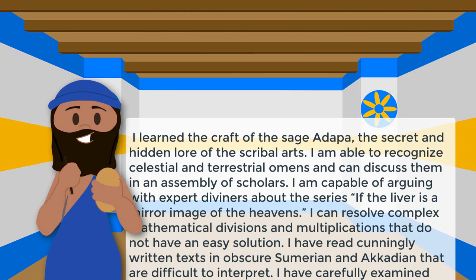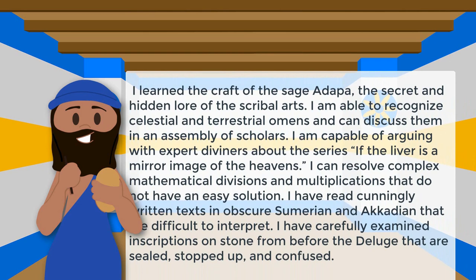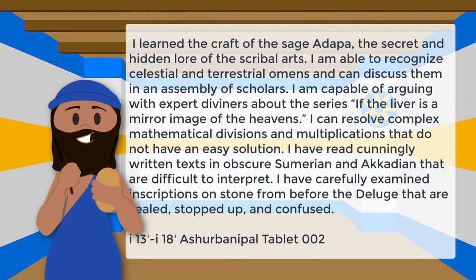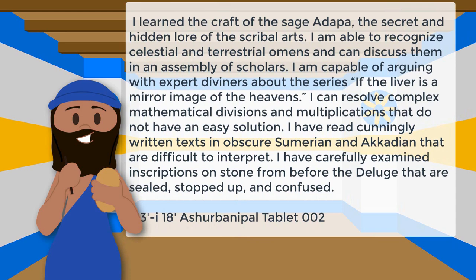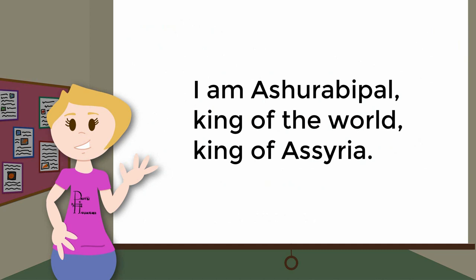"I learned the craft of the sage Adapa, the secret and hidden lore of the scribal arts. I am able to recognize celestial and terrestrial omens and can discuss them in an assembly of scholars. I am capable of arguing with expert diviners about the series if the liver is a mirror image of the heavens. I can resolve complex mathematical divisions and multiplications that do not have easy solutions. I have read cunningly written texts in obscure Sumerian and Akkadian that are difficult to interpret. I have carefully examined inscriptions on stone from before the deluge that are sealed, stopped up, and confused." While he was probably exaggerating the extent of his literary prowess, tablets signed Ashurbanipal, king of Assyria, show that he didn't completely make this up.